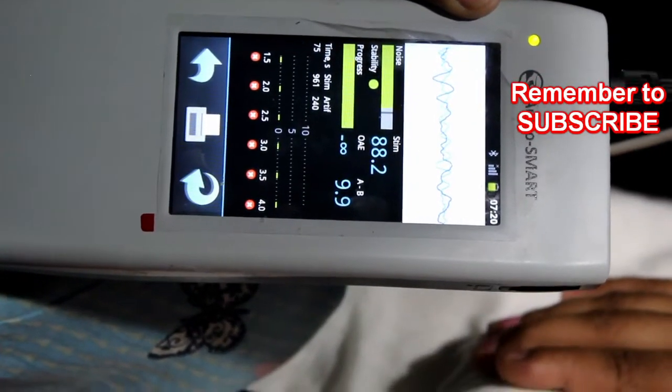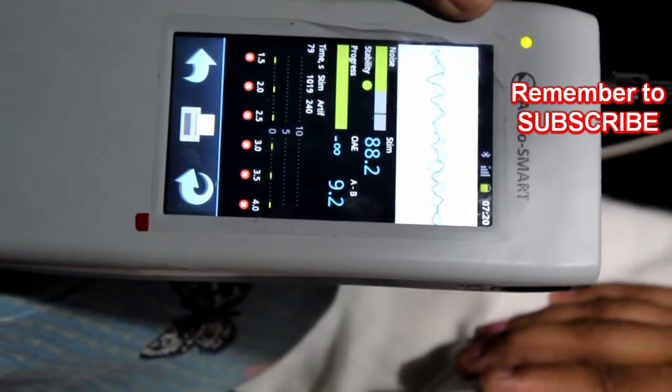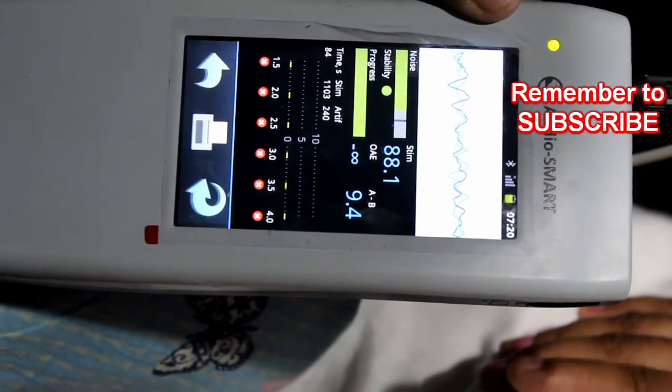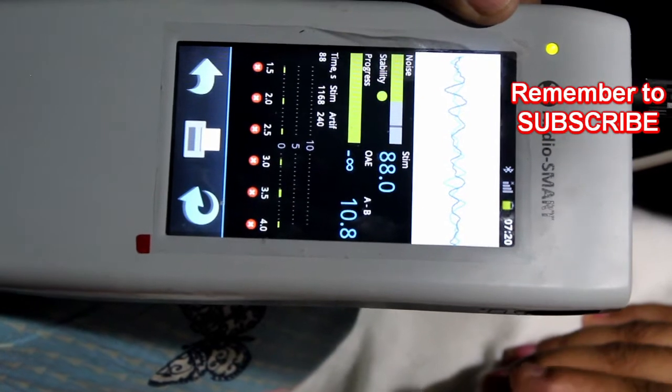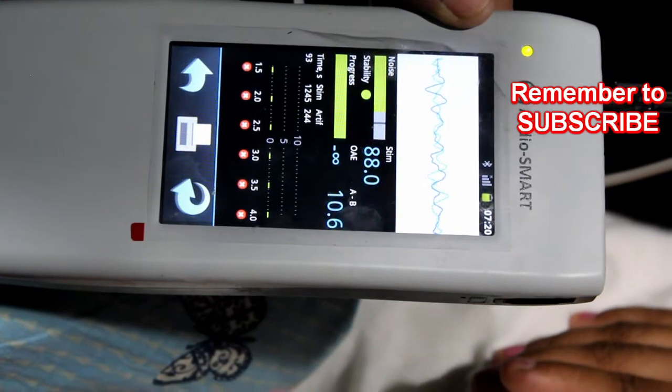OAE needs less preparation time, shorter test time, and is less expensive and less invasive than ABR. After the test, the instrument will give us a refer or pass result, which will be displayed on the screen.